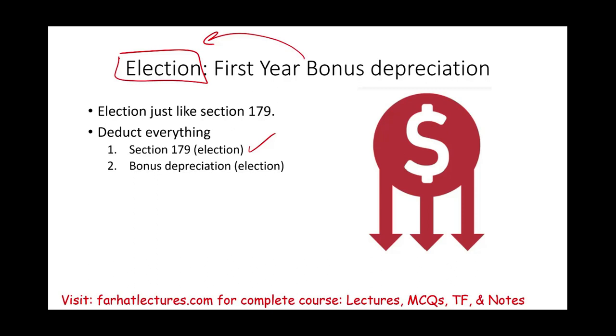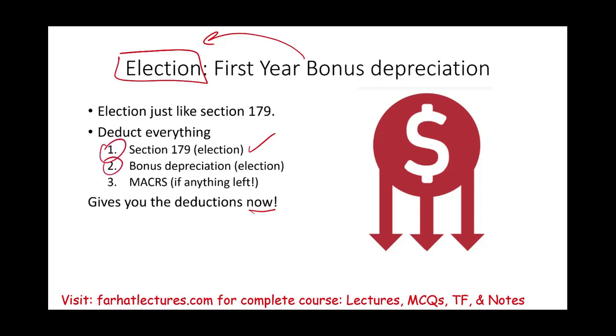You might ask why you wouldn't always choose to depreciate more. Section 179 has a limited annual amount and is subject to your business income. With bonus depreciation, you may want to take it now, or you may want to preserve that depreciation for future years — perhaps when your tax rate is higher and you have more income to offset. After Section 179 and bonus depreciation, anything remaining can be depreciated under MACRS. This order is important for proper tax planning.